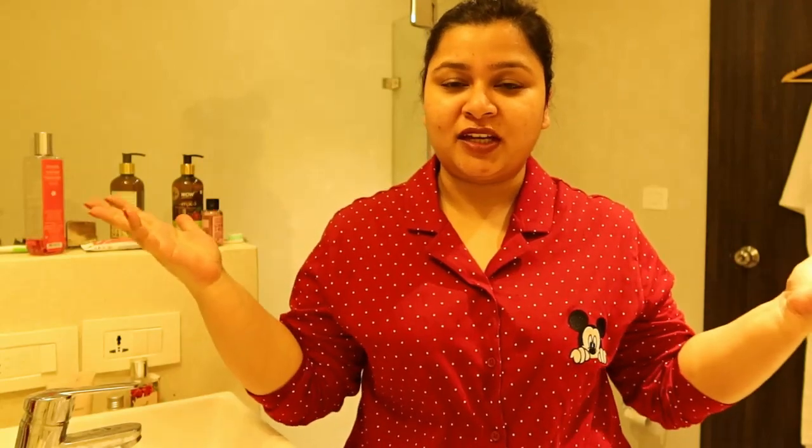So guys, if you liked this video give it a big thumbs up, subscribe to my channel, and don't forget to follow me on Instagram. Thank you so much for watching — bye bye!